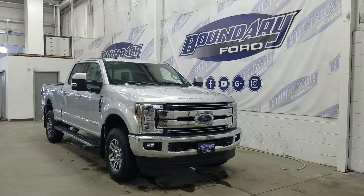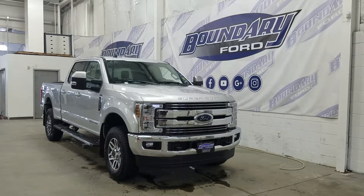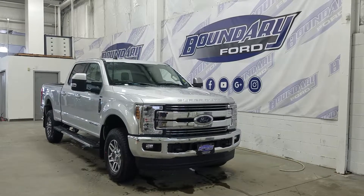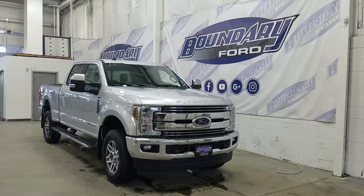If you have any questions about this beautiful F-350, please do not hesitate to contact our professional and friendly sales staff. We look forward to seeing you in store to answer any questions you may have. Thank you for shopping with us here at Boundary Ford.